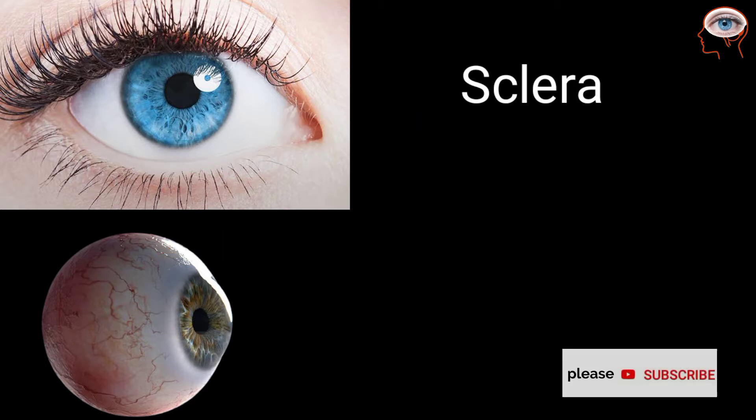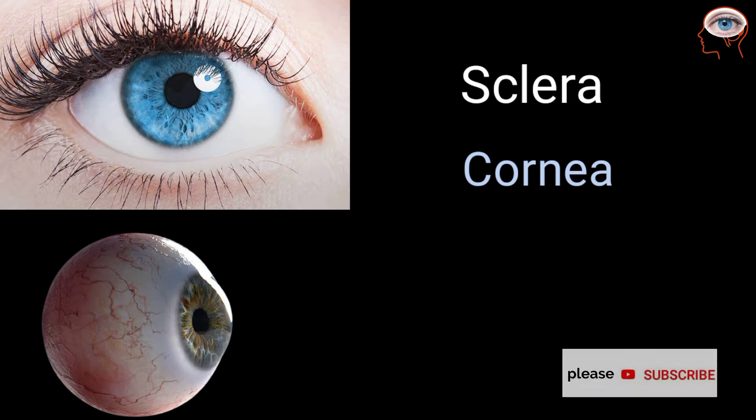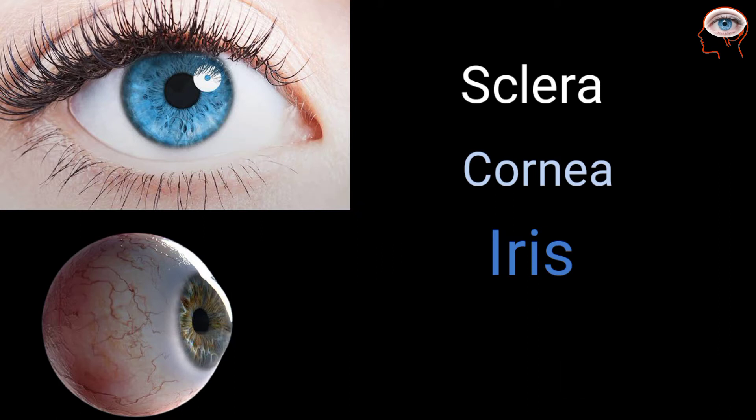The sclera becomes transparent in front of the eyes — now it is called the cornea. Light enters the eye through the cornea. A ring-like structure behind the cornea is called the iris. The color of your eyes is actually because of the color of the iris. A small opening in the center of the iris is called the pupil.